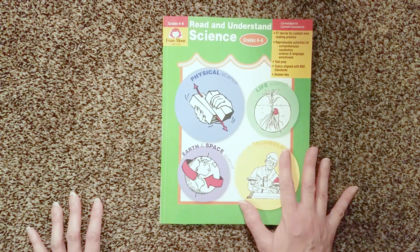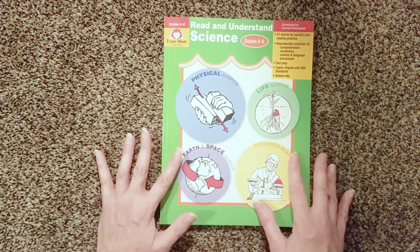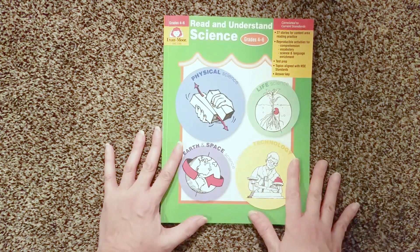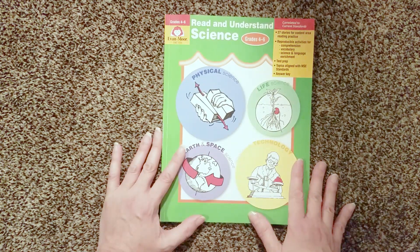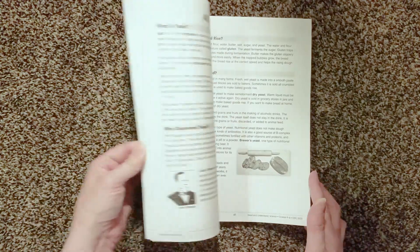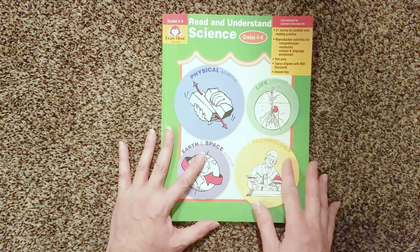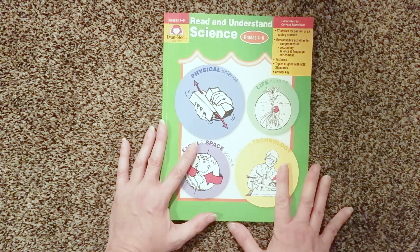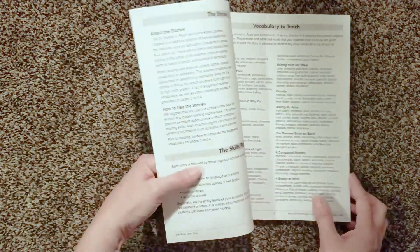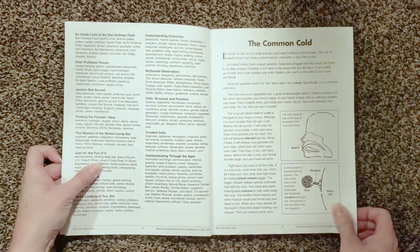If you're wanting to just work on comprehension and vocabulary but you have a child that prefers nonfiction or science subjects — informational text — then I think this would be a really good fit. I like the fact that it covers various grade levels, because you can evaluate your students' comprehension once every few weeks or once a month, just pull random topics out and do them at your leisure. It doesn't have to be done front to back, and you can supplement science materials while throwing in some comprehension. It gives you a lot of different topics.